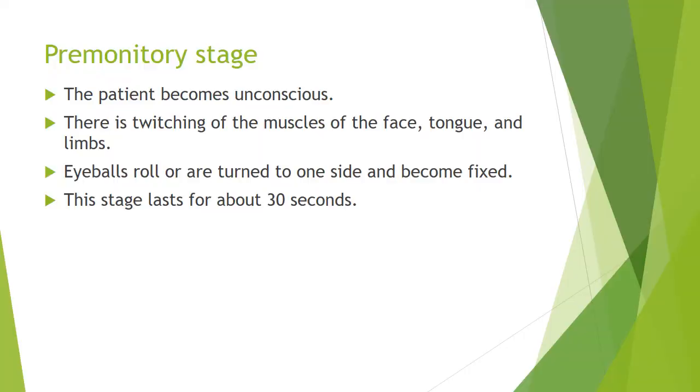After watching the video about women in eclamptic fits, we can see the stages quite carefully. The premonitory stage is where the patient becomes unconscious, there is twitching of the muscles of the face, tongue, and limbs, the eyeballs are rolled or turned to one side and become fixed. The premonitory stage lasts for about 30 seconds.